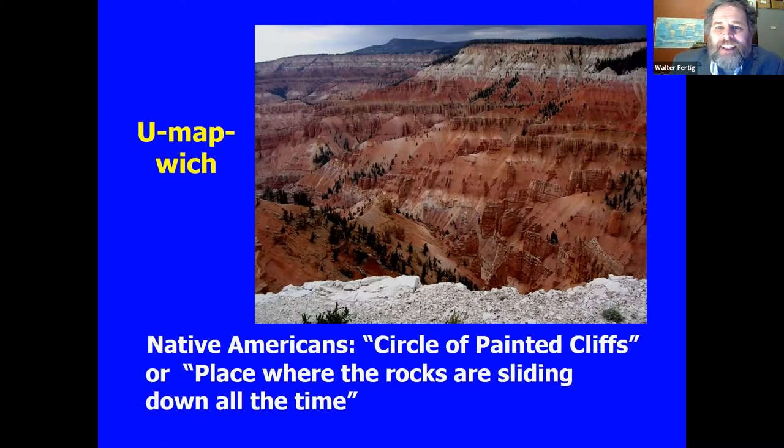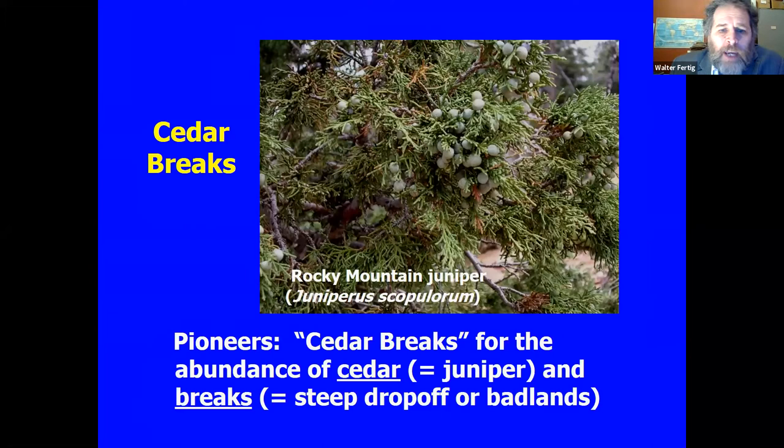The Native Americans referred to this area as Umapwich, which translates roughly as 'the place where the rocks are sliding down all the time,' or also called the Circle of Painted Cliffs — both outstanding descriptive names. It's an area that didn't have a lot of permanent settlement because it is so high; there's snow there right now, not a place you'd want to spend the winter, but certainly utilized in the summertime. When the Mormon pioneers came, they gave the area the name Cedar Breaks — Cedar being the term broadly used for what we'd call junipers today, and Breaks referring to an escarpment or sharp drop-off, like the Missouri Breaks along the Missouri River.